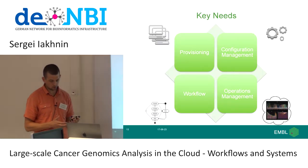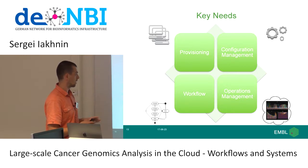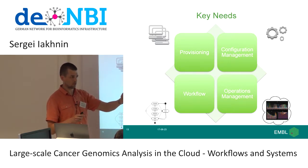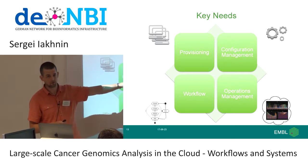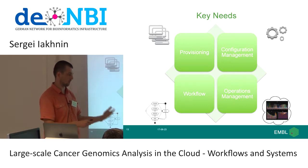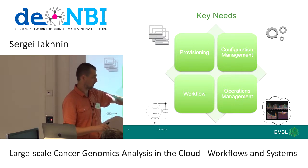In dealing with these issues, I've thought about the problem as having four broad categories of needs for a bioinformatician wanting to operate at these scales. First, provisioning — being able to create clusters of virtual machines on different cloud computing environments with basic setup capabilities. Second, configuration management — installing and configuring software on those virtual machines. Third, workflow — running tools, defining dependencies, and doing so reliably. Fourth, operations management — what does it mean to run these for a long time and get to 100% of the data effectively.